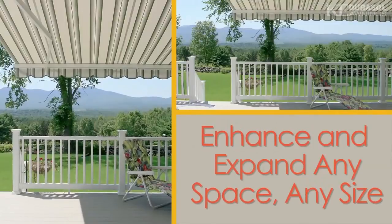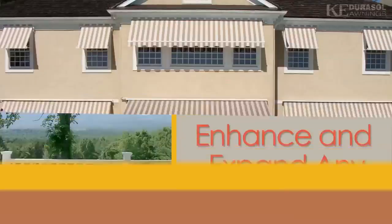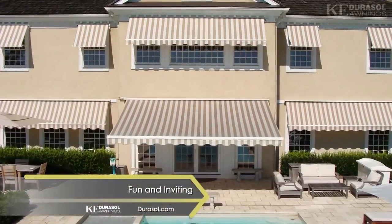KE Durasol Awnings combine function, beauty, and added living space to your home or business, making outdoor living fun and inviting.